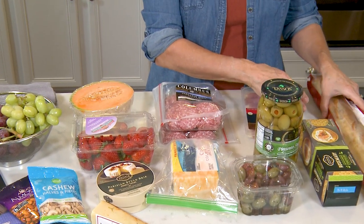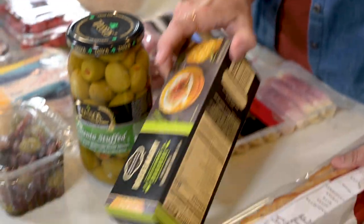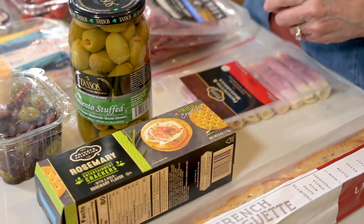Then we'll move on to the breads — I've got a French baguette and I've also got just a box of crackers. This one I already had in the pantry, it's store brand, nothing fancy, but it's always nice to have a choice between crackers or bread.